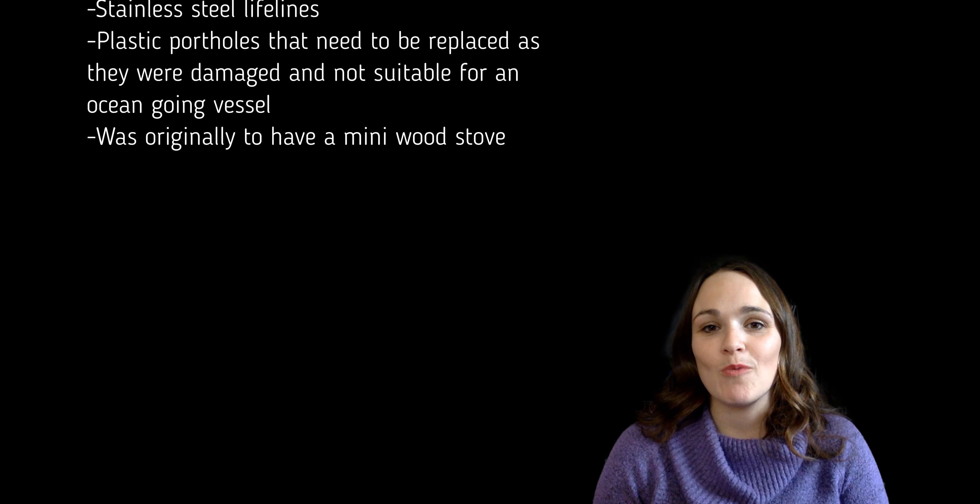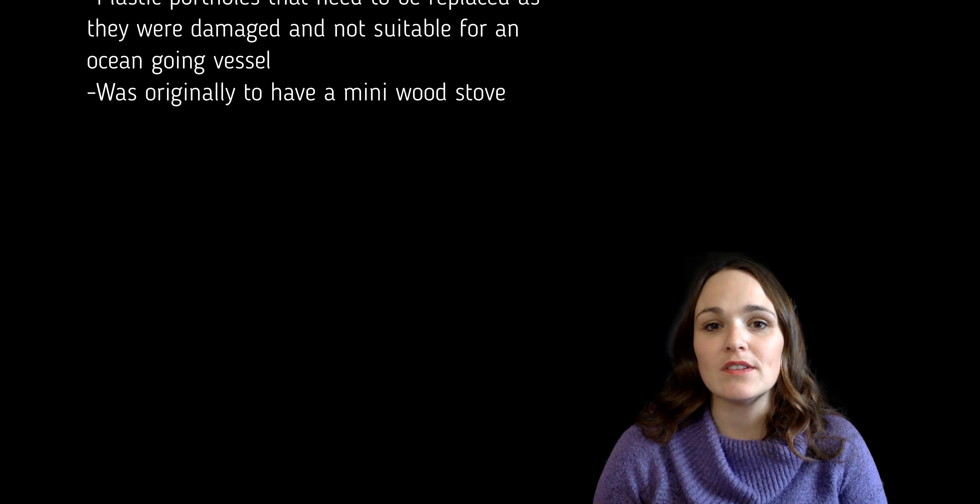There was some stuff that was really not useful to us, including some very old paint. It was expensive paint, but not something that we were going to trust on the boat.